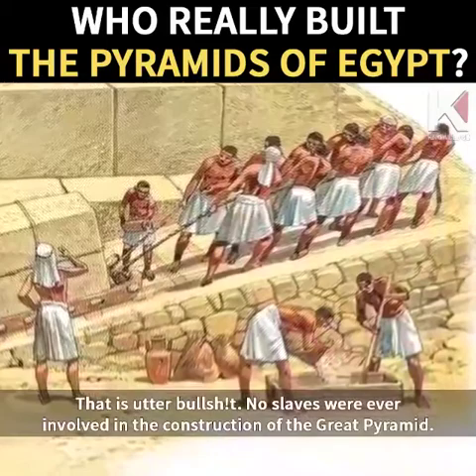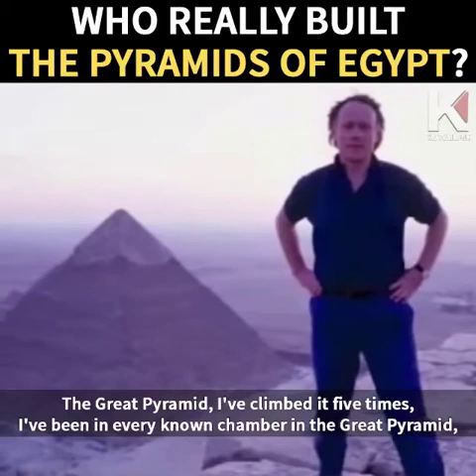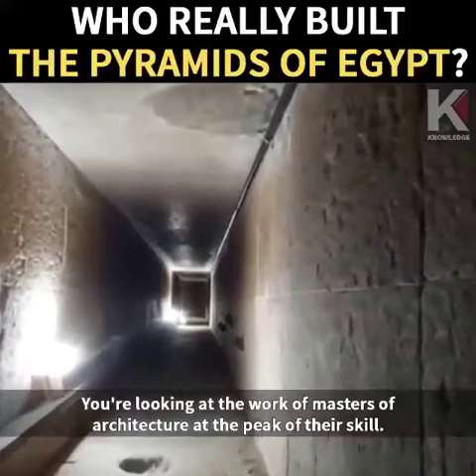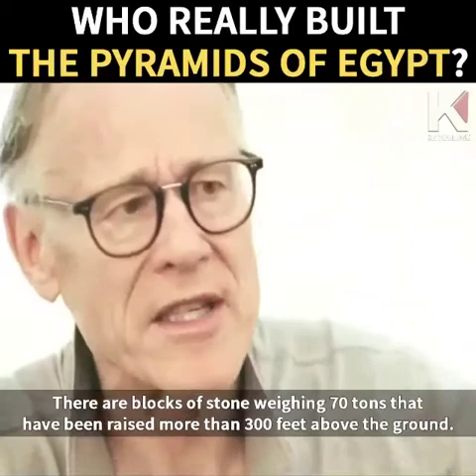Some people will say the Great Pyramid was built by slaves — that is utter nonsense. No slaves were ever involved in the construction of the Great Pyramid. As far as I know, there were no slaves in Old Kingdom Egypt whatsoever. I've climbed the Great Pyramid five times and been in every known chamber. It is a work of stunning artistic achievement — the work of masters of architecture at the peak of their skill, not an unwilling labor force, but people who gave their labor with love and care and attention.